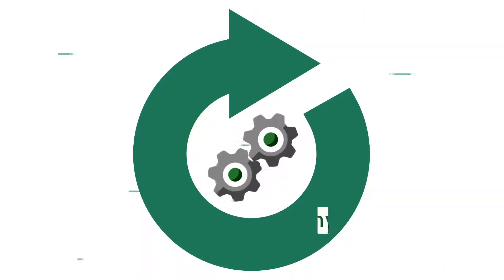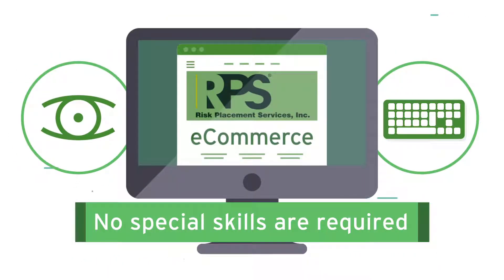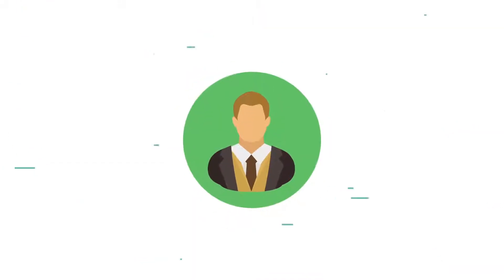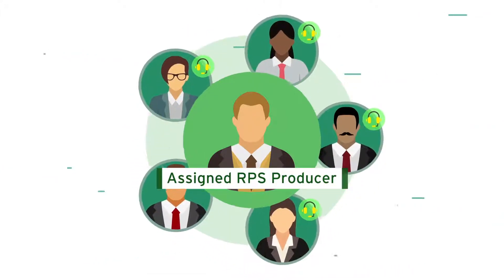The whole process is automated, even invoicing. No special skills are required, just reading and typing, which you already do every day. But if you ever do need assistance, your assigned RPS producer and our support team are available every step of the way.